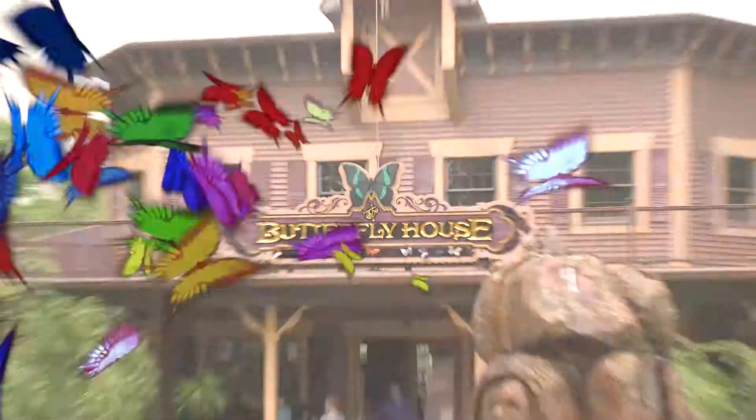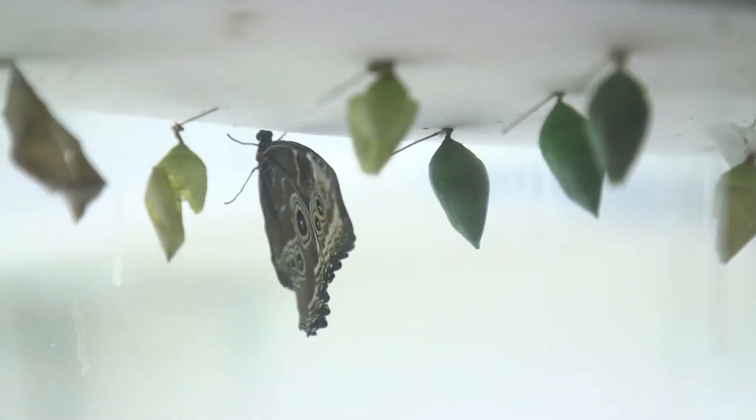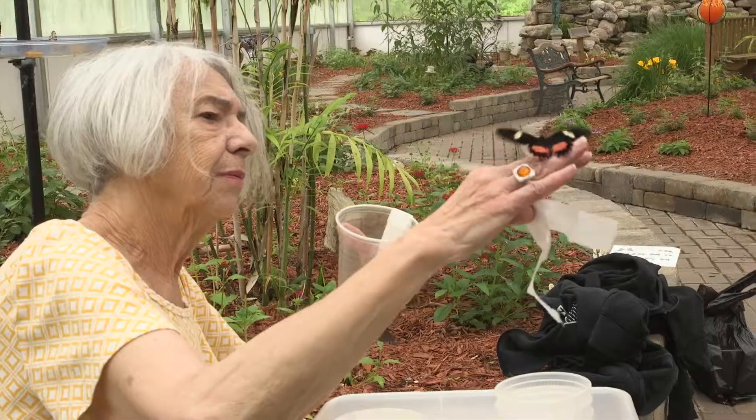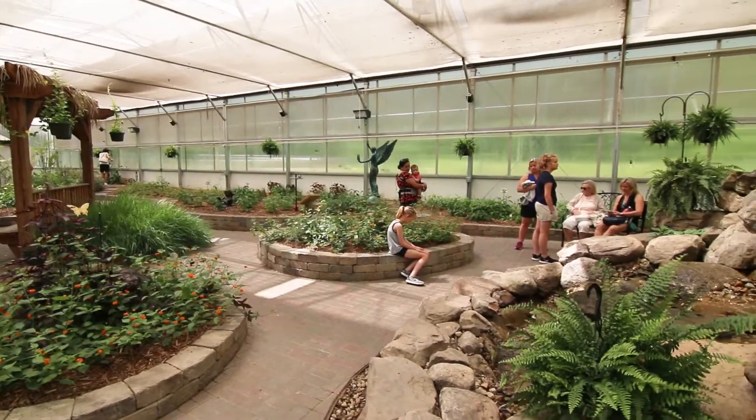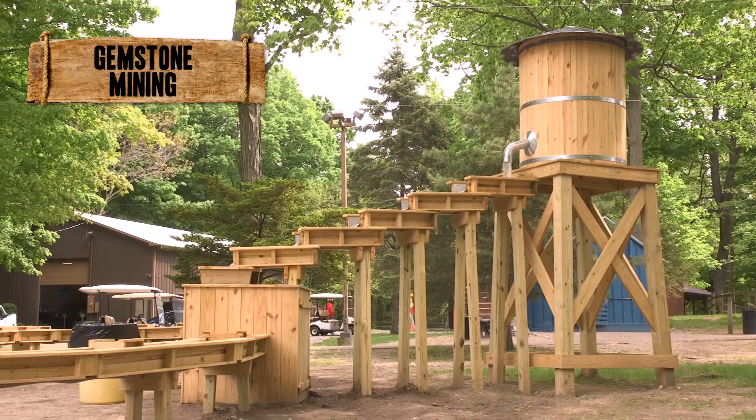You can visit our butterfly house where we have exotic butterflies from all over the world. We get the butterflies in the pupa stage or the chrysalis stage. Typically we have about 50 species and between 800 and 1,000 live butterflies flying around.